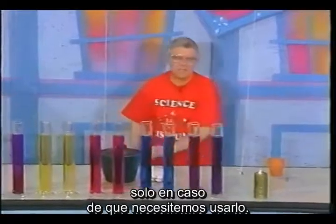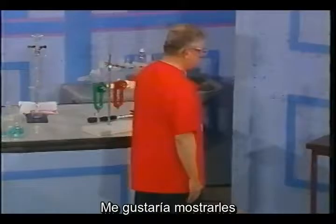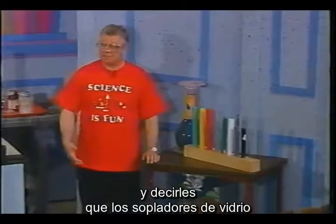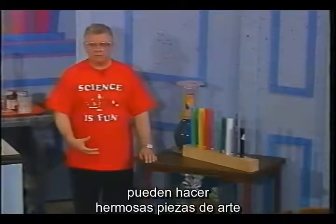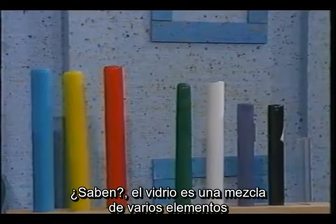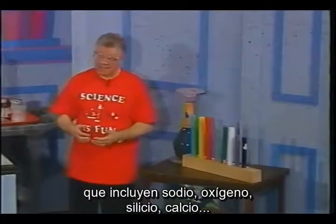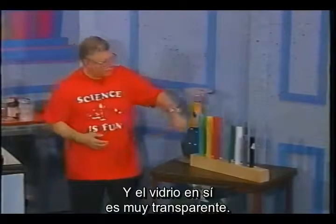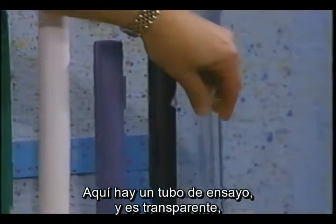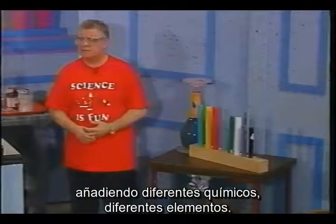I'd like to call your attention to this colored glass over here. Expert glass blowers can make beautiful pieces of art using glass. Glass is a mixture of several elements — sodium, oxygen, silicon, and calcium — and glass itself is pretty transparent. Here's a glass test tube, very transparent, but we can add color to glass by adding different chemicals and elements.